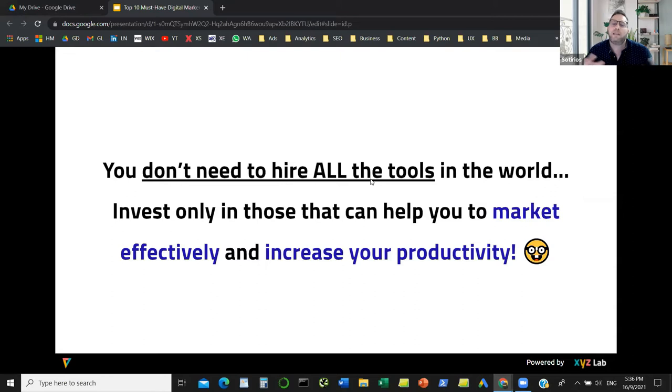We are going to go through a lot of tools today, but one thing to remember is that you don't need all of them. Nowadays we live in a digital landscape with thousands of tools. Not every tool is for everyone — it depends on the business you are, the context, and the market you're based in.